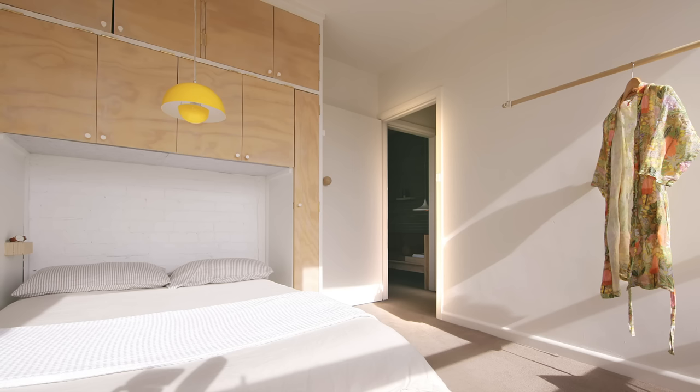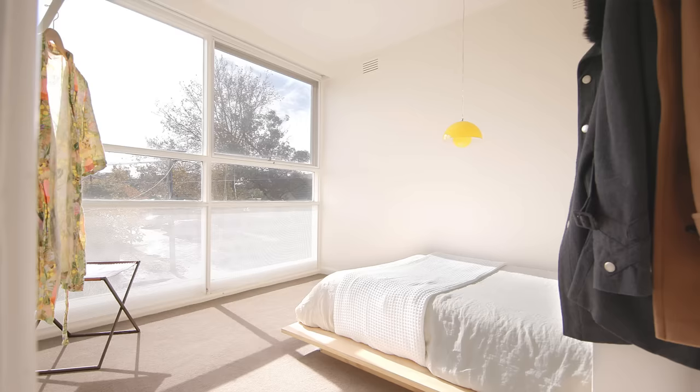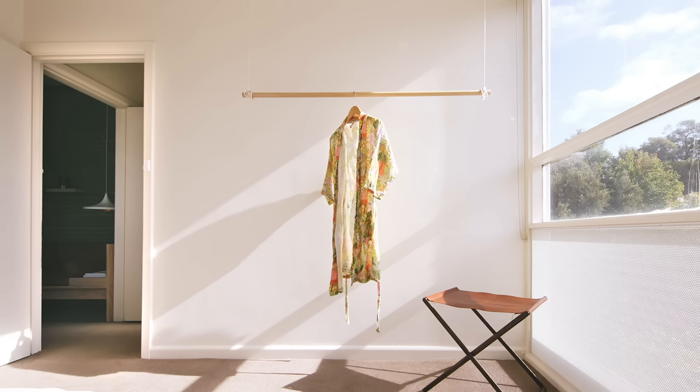With the master bedroom we actually incorporated the bed into the existing built-in robe. That allowed us to create a nook for a queen size bed while still having enough room at the front of the space for the kids to play on the floor. We also added an extra hanging rail for occasions when we have more clothing to hang up, so we weren't taking up too much floor space.